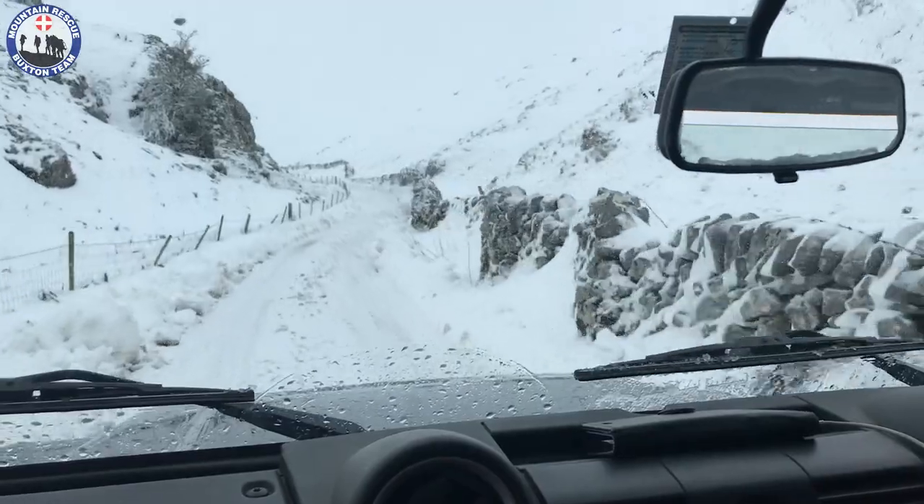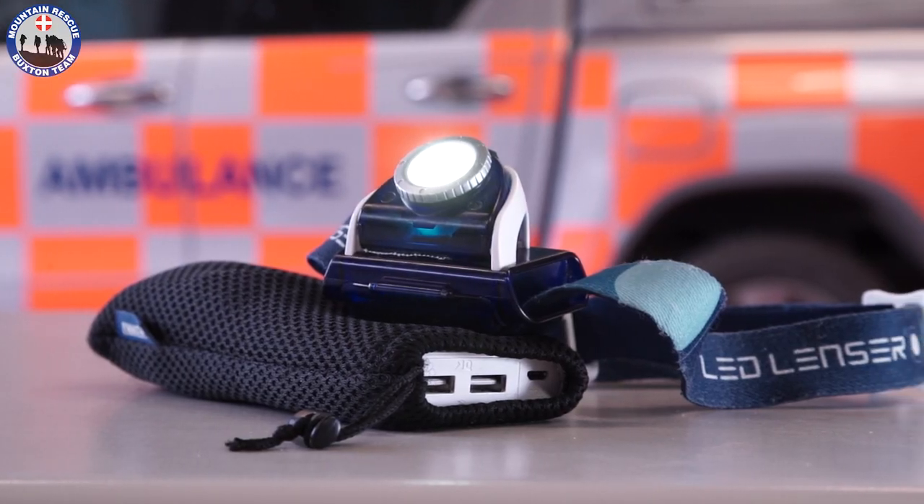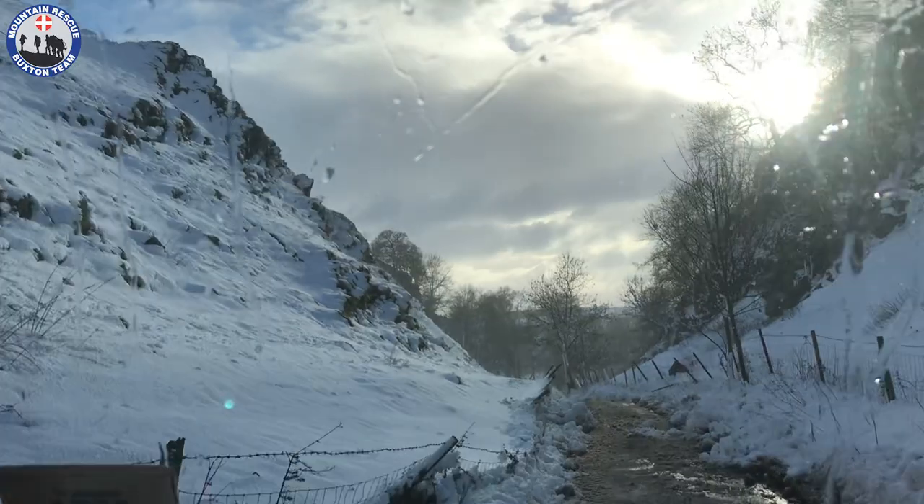Some other items to consider: we've all got mobile phones, but how are we going to keep them charged? Running it off the vehicle battery could drain that battery and then we won't be able to start the car. A good idea is to carry a battery pack. In winter the days are short and darkness hits early, so another good idea is to carry a head torch or even a hand torch.